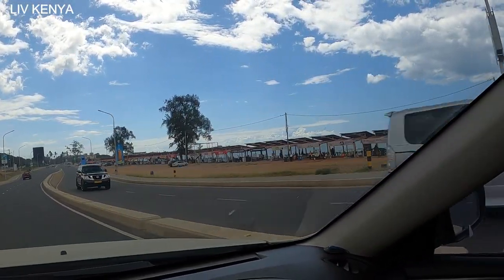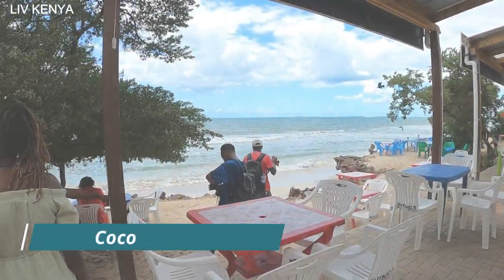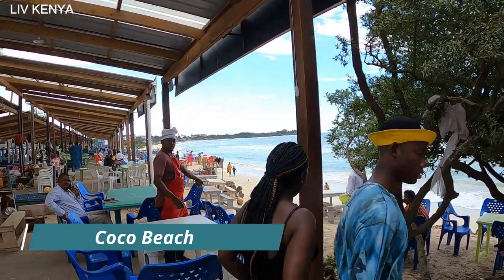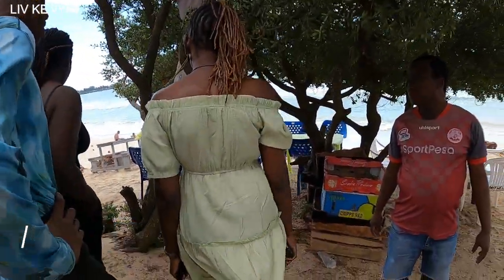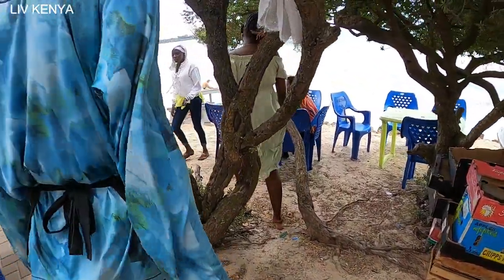This is so interesting — this is the famous Coco Beach. Let's go and see what happens at Coco Beach. I'm not going to get into the water.